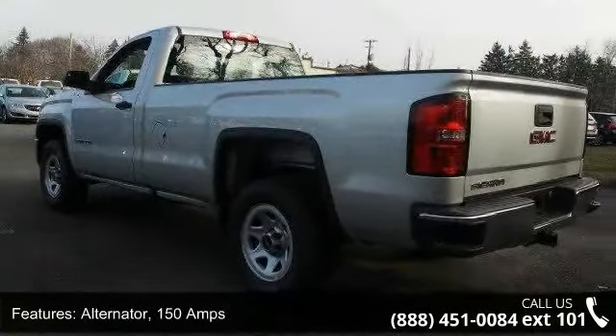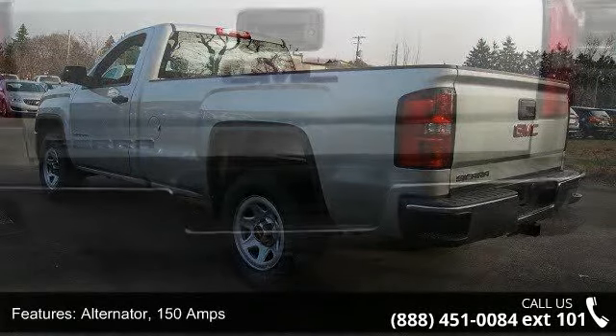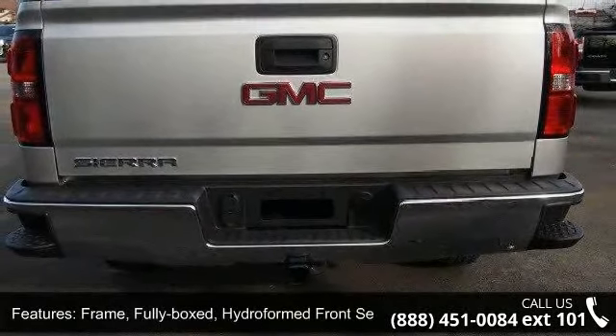Brakes: 4-wheel disc with Duralight rotors, 4-wheel anti-lock. Exhaust: aluminized stainless steel muffler and tailpipe.